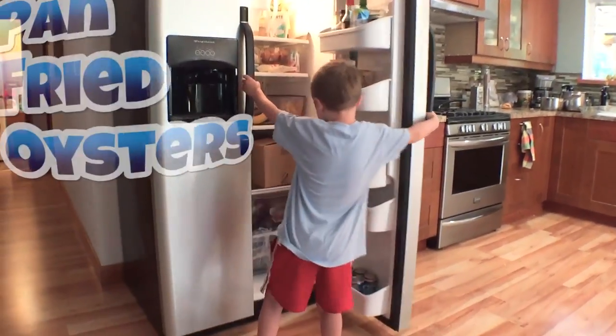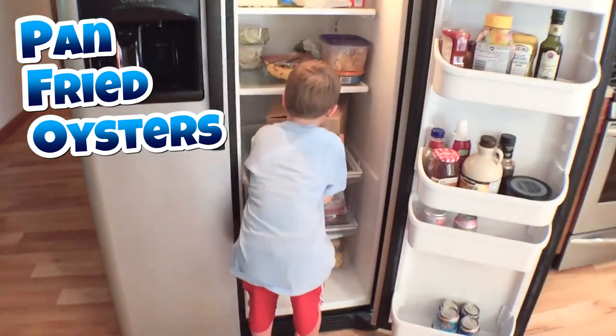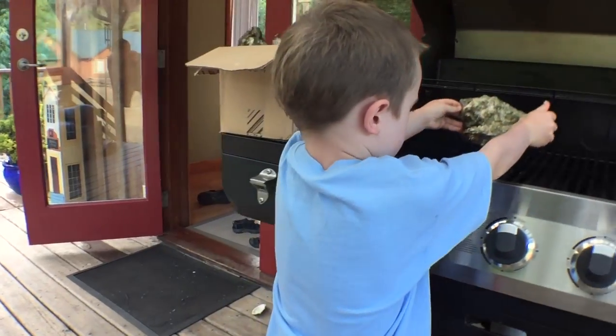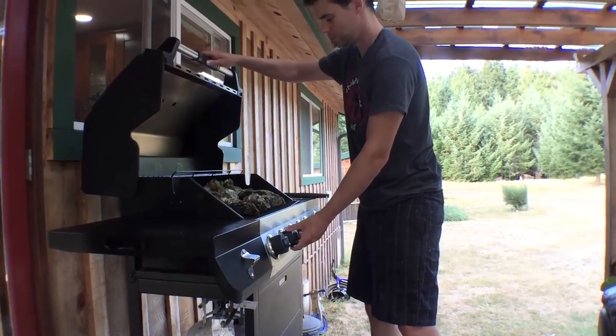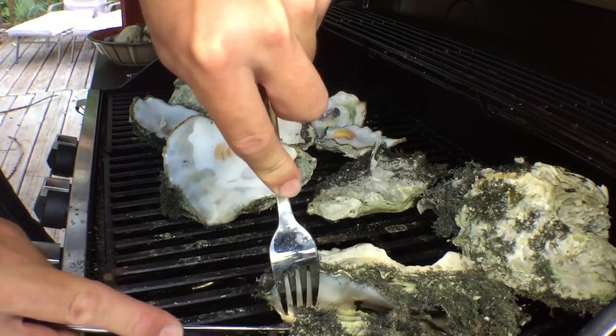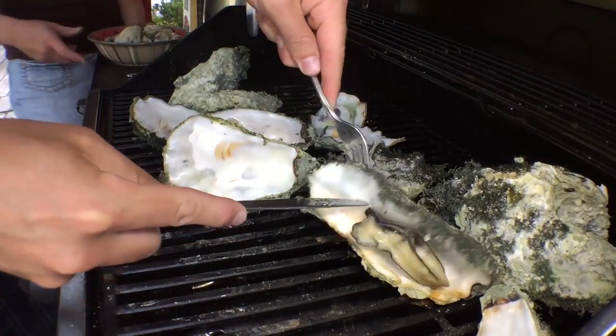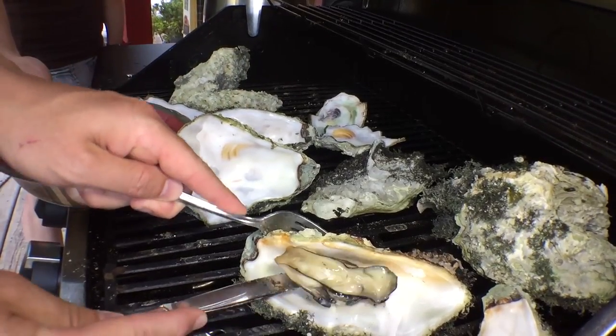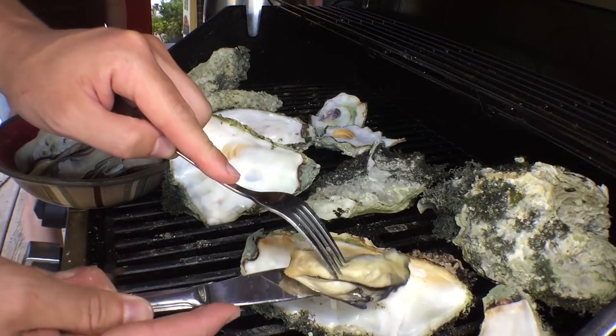It was time for pan-fried oysters. The trick to opening oysters is to put them on top of the barbecue, then get an adult to turn it on high. In under a minute, Dad can pop the shells right open. Wait — that's the thing we're going to eat? Are you sure about this?